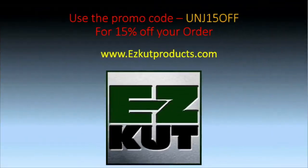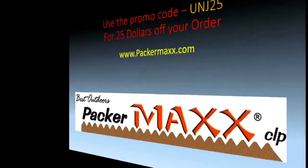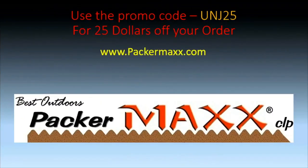For those of you looking for easy cut products, make sure you go to easycutproducts.com. When you're there, use the promo code UNJ15OFF to save 15% off your order. And let's not forget Lincoln Rhone over at Packermax.com.